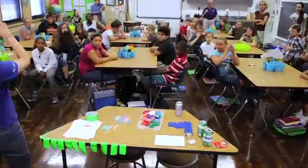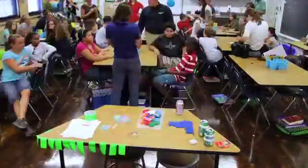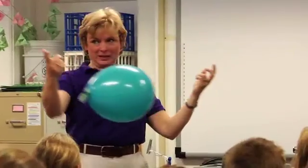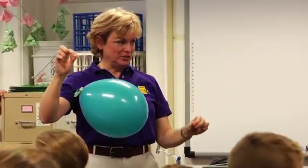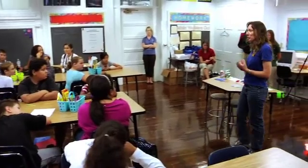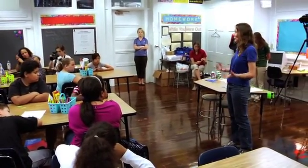We wanted a big balloon so there would be a lot of air to make it go. And we decided that when we were holding the string, we wanted to angle it a little bit to help it go faster, so that way the balloon wouldn't have to run on just the air that was letting out.